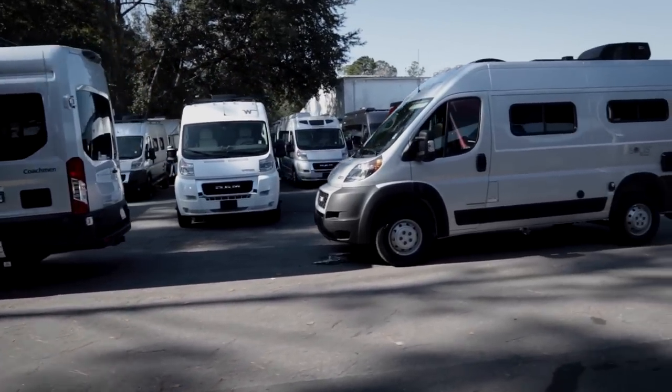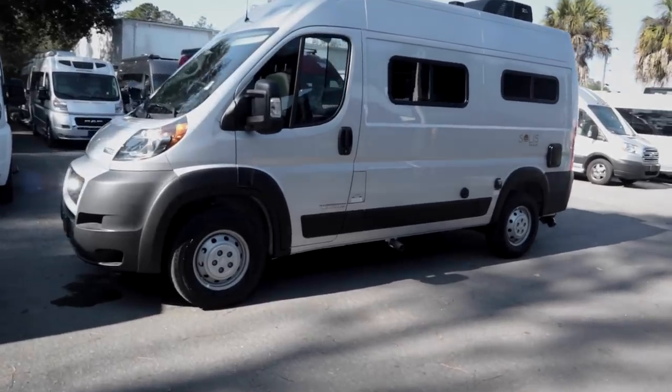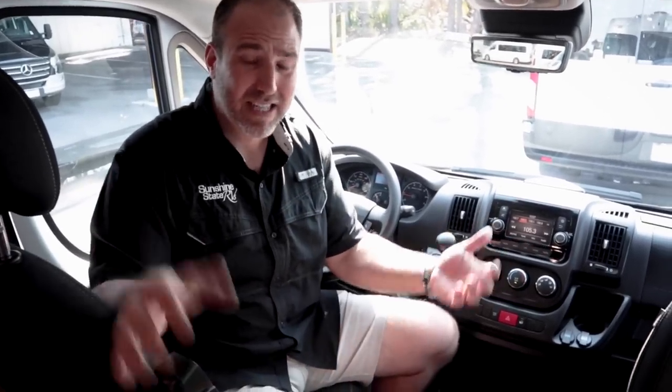Winnebago has done a great job listening to what customers want. Class B RVs are creeping up to $150,000–$200,000, which is not for everybody. There's a whole segment of people who really want to RV but can't swing that and don't want to wait — they want to get into the lifestyle now. This is a perfect alternative — a great weekend or long-weekend unit. Some of Hank's friends have Jeep Wranglers they use only on weekends; this is the same price as a lot of that stuff, and you can even put your motorcycle in it.